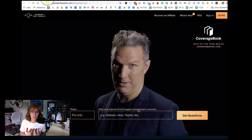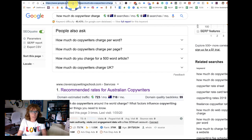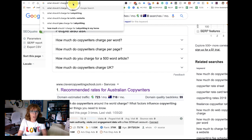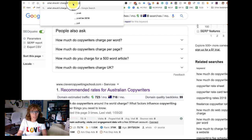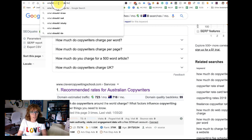So how do you know what questions people are asking? Well, one way is you can just go to Google and start typing in questions like 'what should I charge for a blog post,' and as you're typing, Google starts to give you alternative suggestions. Let's try again: 'what should I charge for' — and there we go.